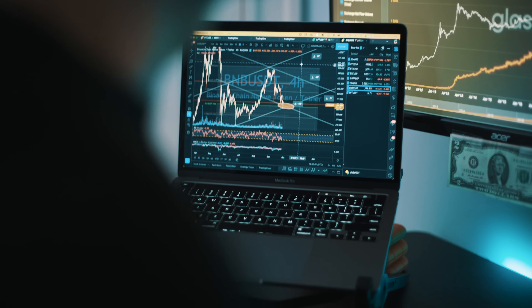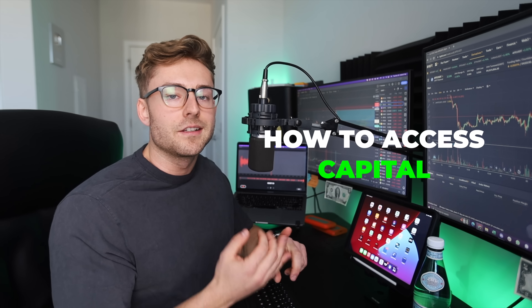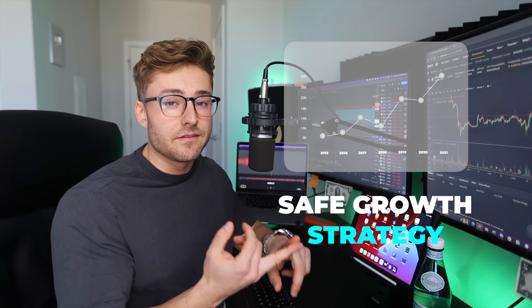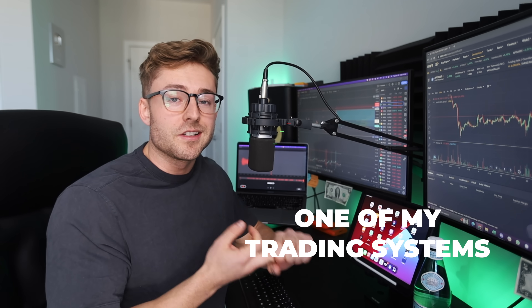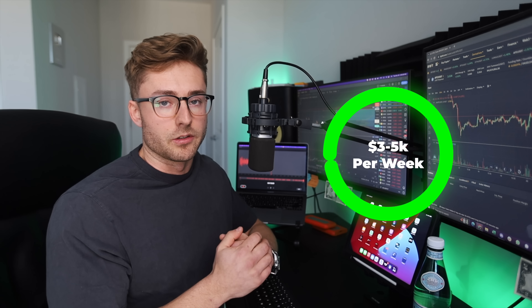Today in this video, I'm going to use my seven years experience as a full-time day trader, and I'm going to show you exactly how I would take a $100 account and grow it into a $10,000 account. I'm going to show you how to get access to capital, the exact strategy I would use to safely grow your account, a system you can start using today to actually take these trades, and case studies of trades I take with my core team to make $3,000 to $5,000 per week trading cryptocurrency.